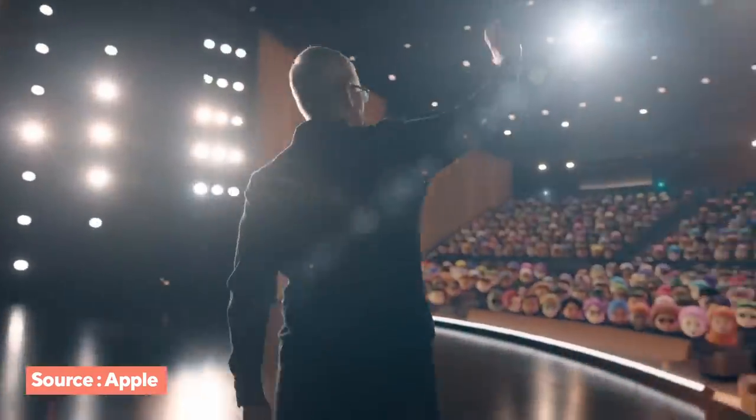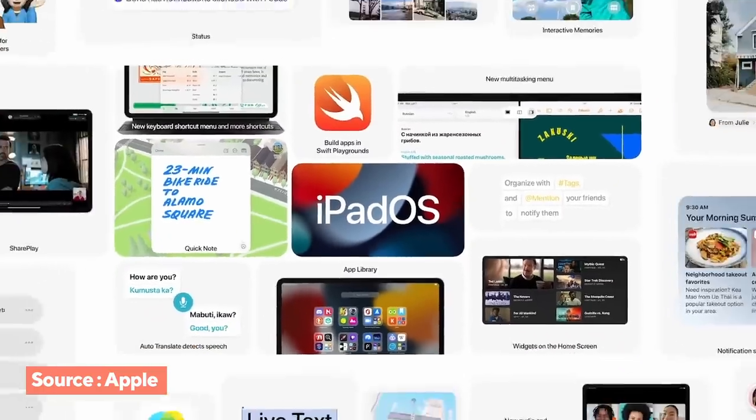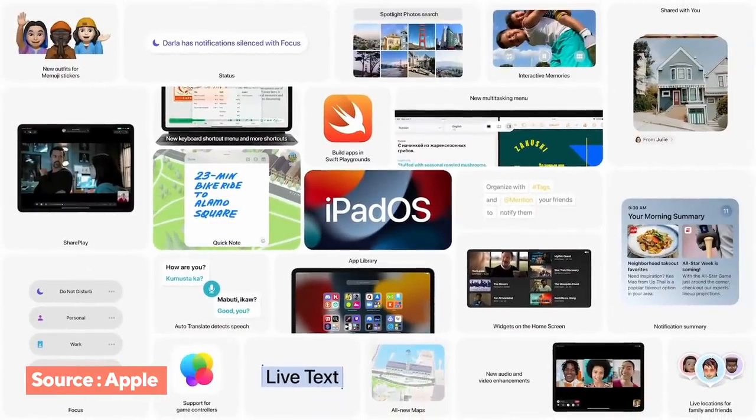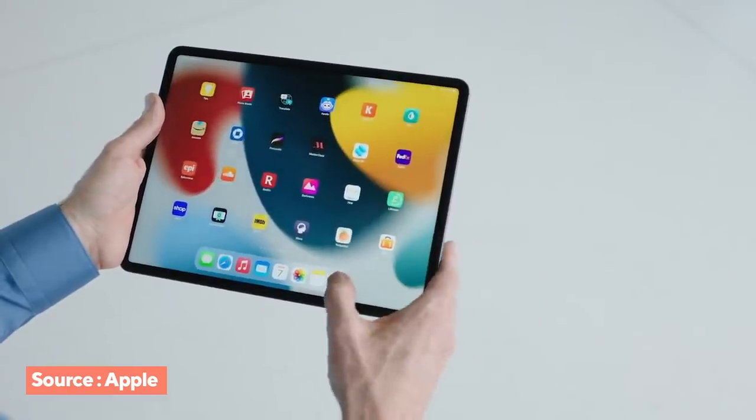Tim Cook walked out to an auditorium of Memojis, and the transitions are getting more creative with Apple keynotes. So let's start with the new iPadOS. Now, widgets can go everywhere — you're no longer stuck in the today view. The app library is now built into the dock, so you can hide apps and hide pages, giving you so much more control of the home screen.